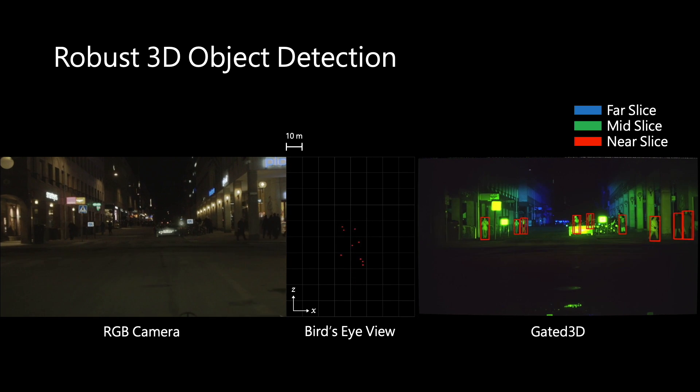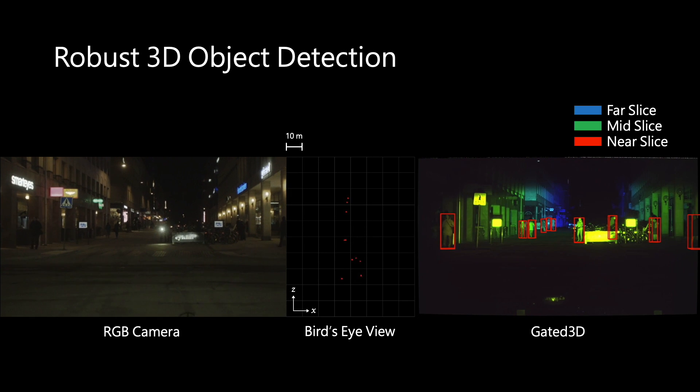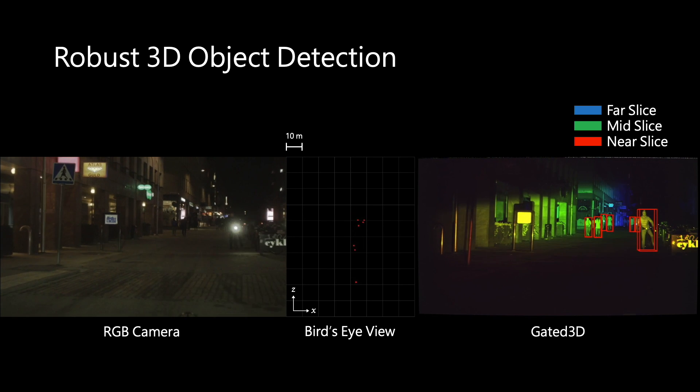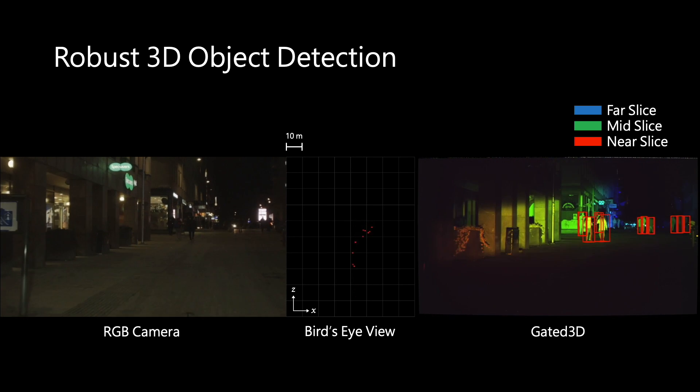Typical LiDAR sensors have mechanically limited angular sampling rates and thus struggle at long distance detection. In contrast, the high resolution of gated imagers allows for robust object detection at long distances and in challenging environments.